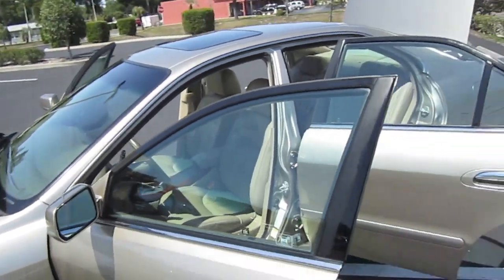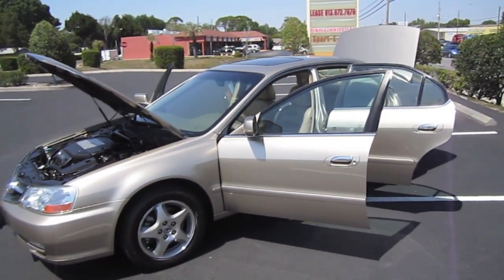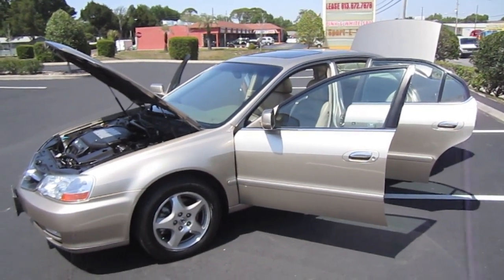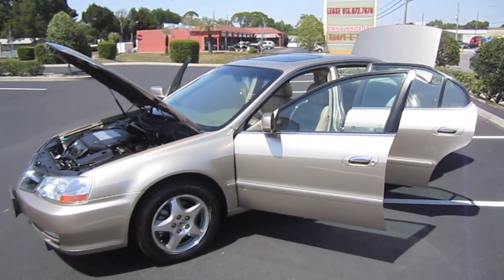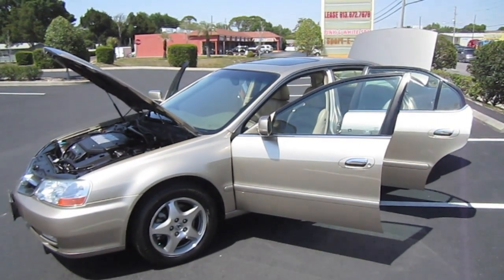You can find this beautiful 2003 Acura TL 3.2 base model exclusively at meticulousmotorsinc.com. Please rate and subscribe to our YouTube channel, like or comment on any of the videos, and click any of the ads at the beginning or end of the videos because those clicks help keep the videos coming. Thank you for watching and we'll see you next time.